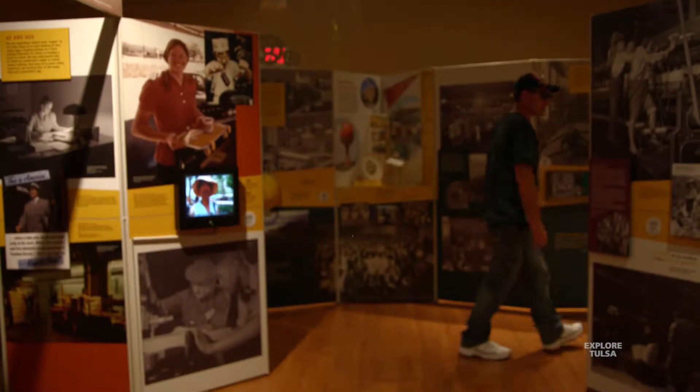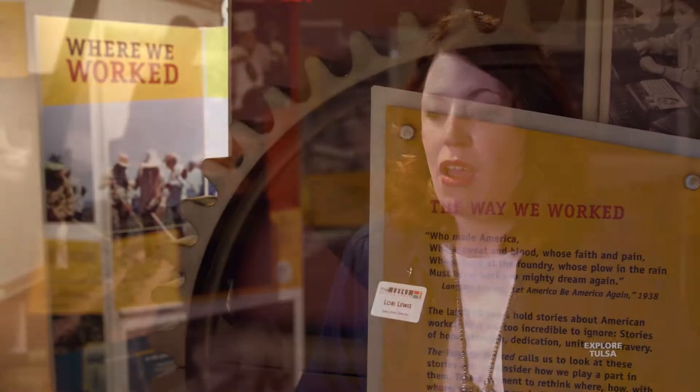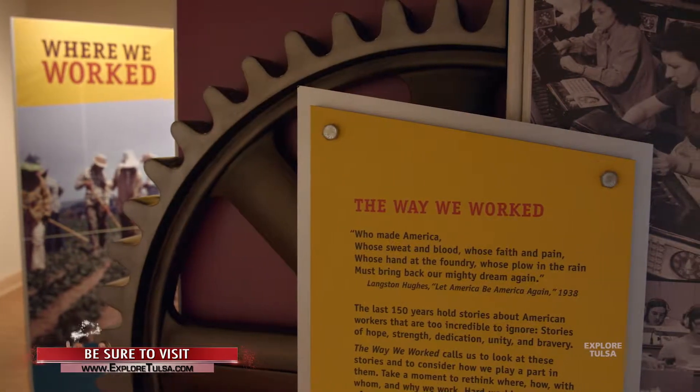We all grew up listening to stories from our grandparents about the way they worked. When you walk in this room, you will be reminded of those memories because these pictures from the United States Archives are fabulous.